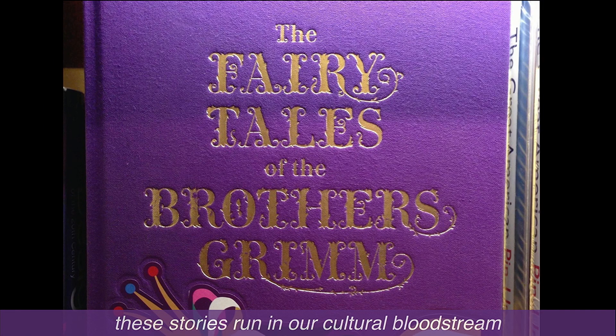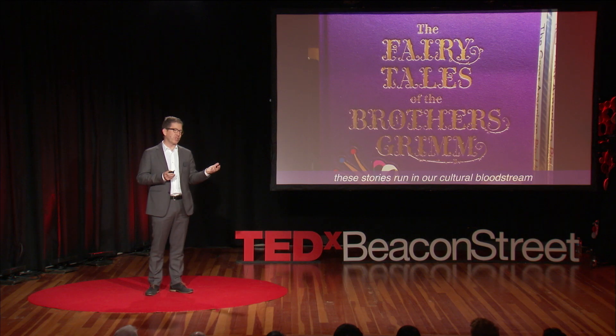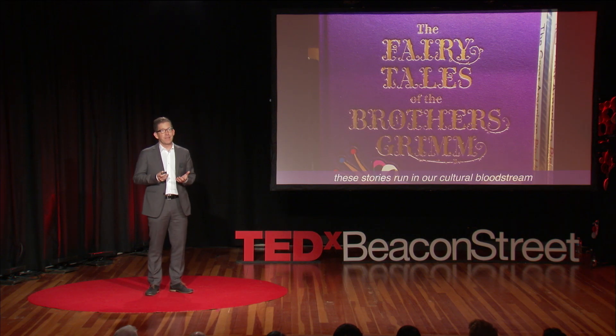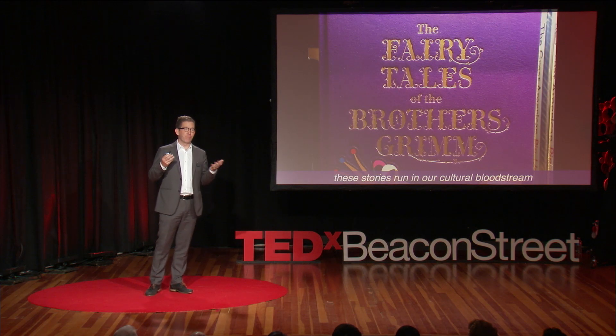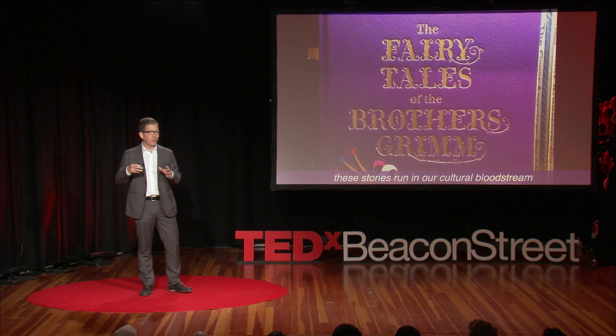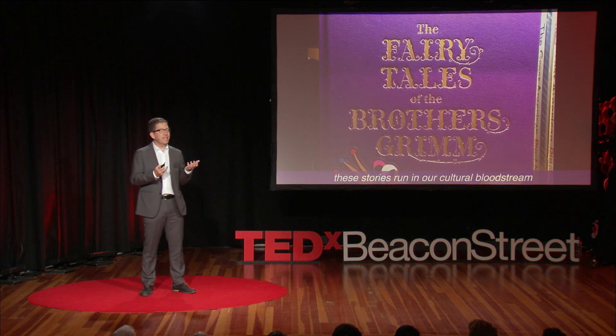These stories that run from Hans Christian Andersen to the Brothers Grimm run in our cultural bloodstream. The shoes that make us fly, the purse that replenishes, or the bottle of wine. All of these things are things that we know. We know these stories, and they reveal things about us and what we desire.